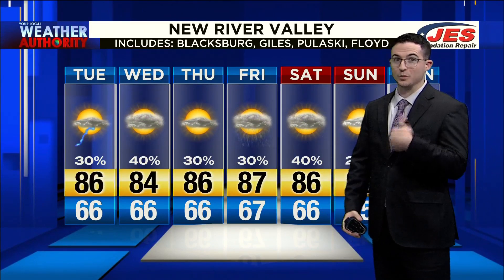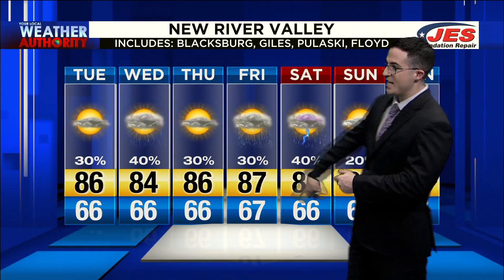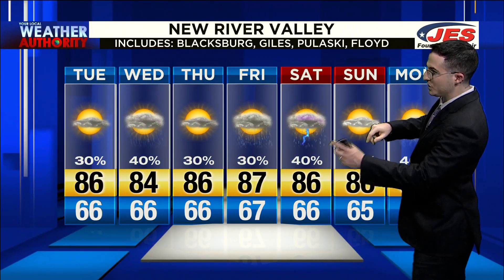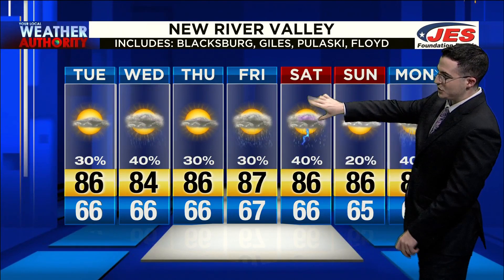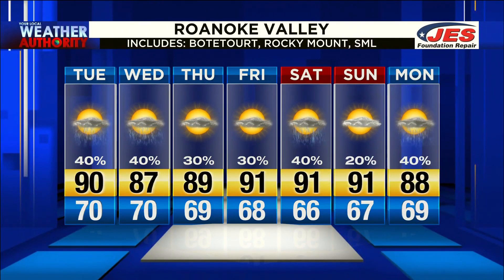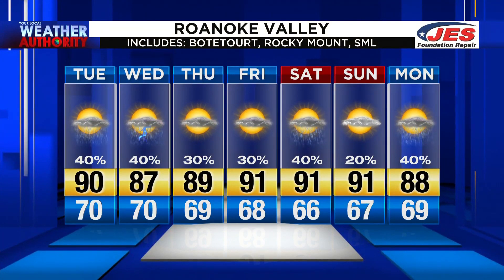Today you may see a spotty storm, and tomorrow you may see a spotty storm as well. By Thursday, the better chance is going to be a little bit farther to your east. By Friday, maybe a storm or two as temperatures start to heat up into the middle to upper 80s. There's a decent shot coming in Saturday, with less of a chance for storms by Sunday. You'll see that as well in the Roanoke Valley extended forecast, including Botetourt, Rocky Mount, and Smith Mountain Lake, just to name a few places.